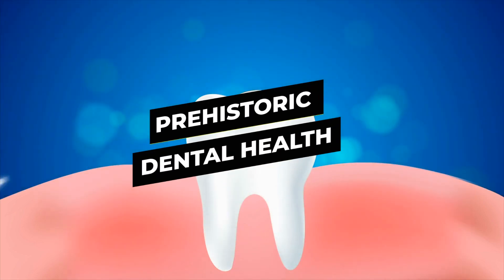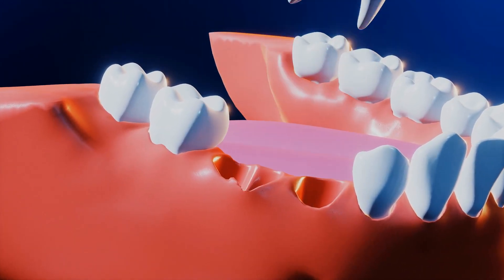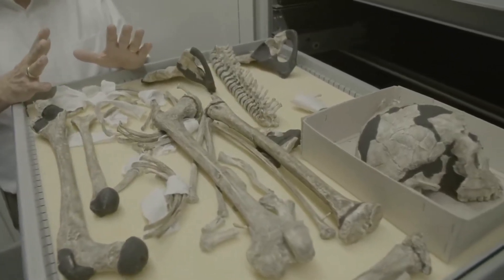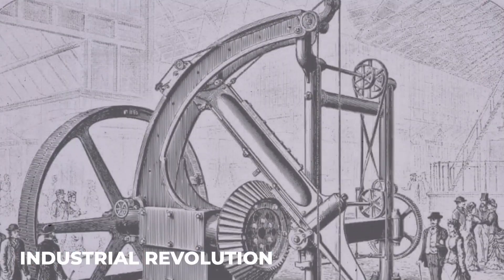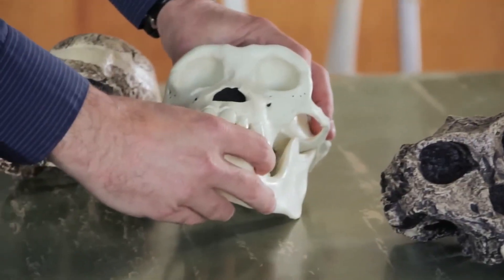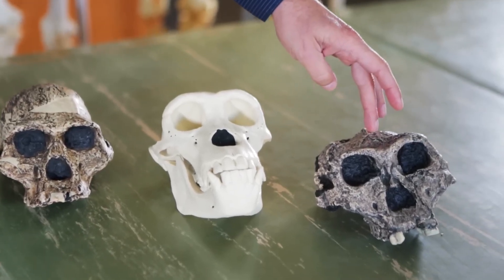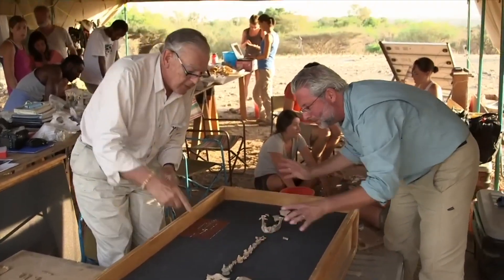Prehistoric Dental Health. Recent studies of ancient teeth have unveiled astonishing insights into our ancestors' dental health. Under the guidance of Dr. Alan Cooper, researchers have analyzed hardened plaque from ancient skeletons, revealing how significant historical events, like the advent of farming and the Industrial Revolution, drastically altered mouth bacteria. Dr. Peter Ungar, a leading expert in ancient dental studies, discovered that early human ancestors had notably larger, tougher teeth with thicker enamel compared to modern humans. This robust dental design was essential for their diet, which included tough, chewy foods such as raw roots and meat.